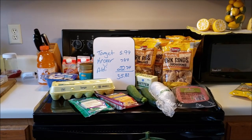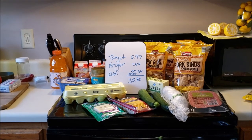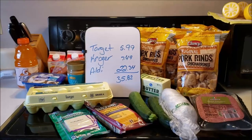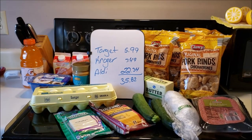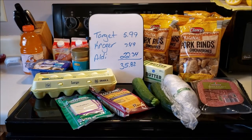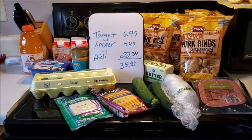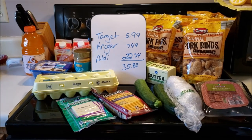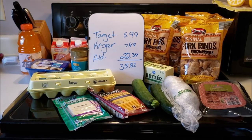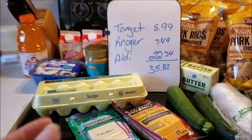Good morning everyone, welcome to my crazy life. It's Lori and today I've got my grocery haul for you. As you can see I'm under budget. I'm trying to tone my budget back — I don't need to spend as much as I do most weeks. At Target I spent $5.99, at Kroger $7.49, and at Aldi $22.34. So let's go over what I bought and my meal plan for the week.